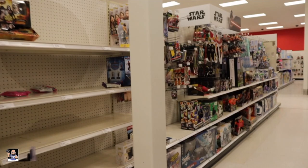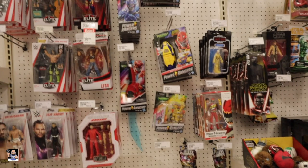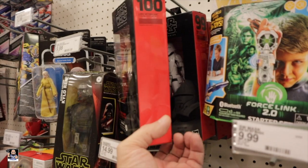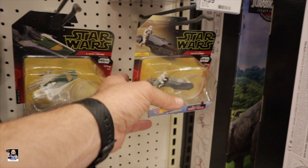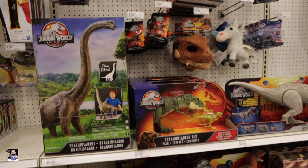They've totally redone this Target so things are in different spots. We have wrestlers over here. Star Wars-wise for Black Series, there's Jet Trooper and Wedge. Still got a bunch of those. Oh hey, we got some Hot Wheels. And we got lightsabers and Nerf guns.